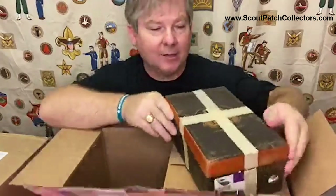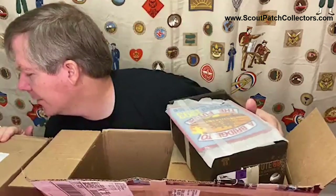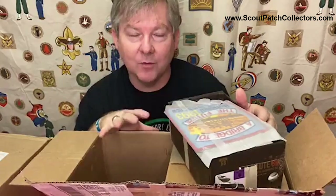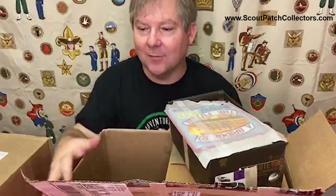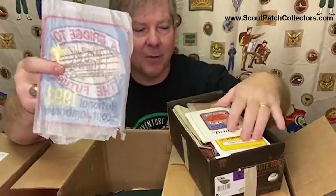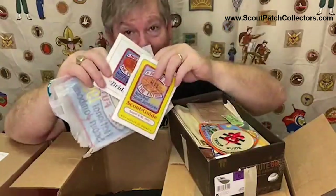Next up we have a shoe box. Here's the first patch - this is when you can start to get an idea of the guy's history in scouting. This came from North Dakota. When you start looking at patches, it's a little bit like forensics - you can figure out what someone has done. Here's a back patch from the 1993 Jamboree and also some other paperwork from the '93 Jamboree. Whether it was this gentleman or his son or another family member, definitely stuff from the '93 Jamboree.